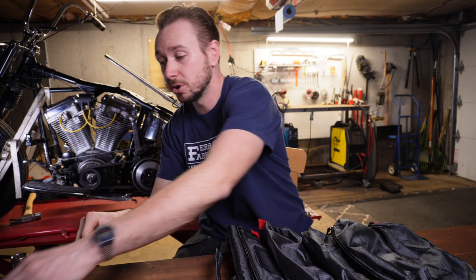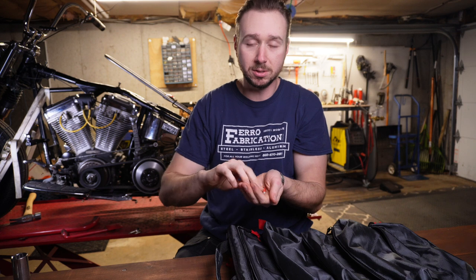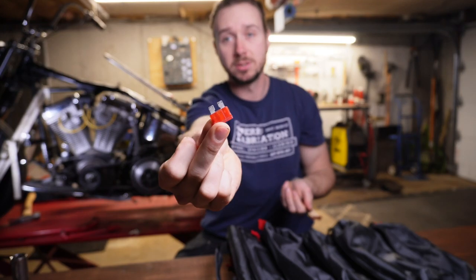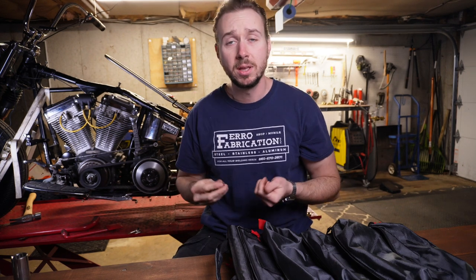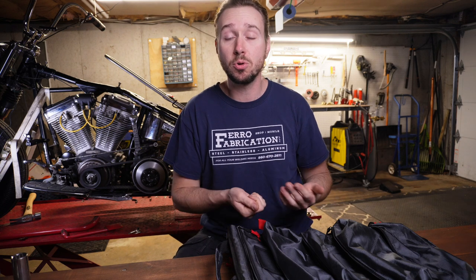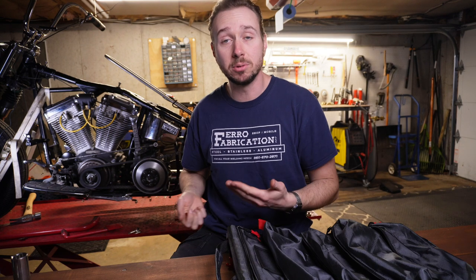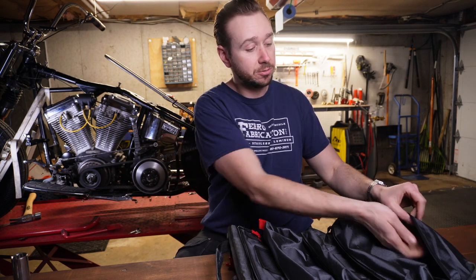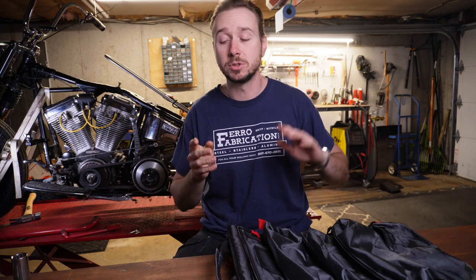The next thing you're going to want in your tool roll is some fuses. My particular bike's fuse block takes ATC style fuses. Your bike may take mini ATC fuses or some other type — this is where the homework part starts for you guys. Whatever your bike is, plug that in and start making your list as you follow along with this video. So for me, ATC style fuses in the appropriate amperage for my bike go into the roll.